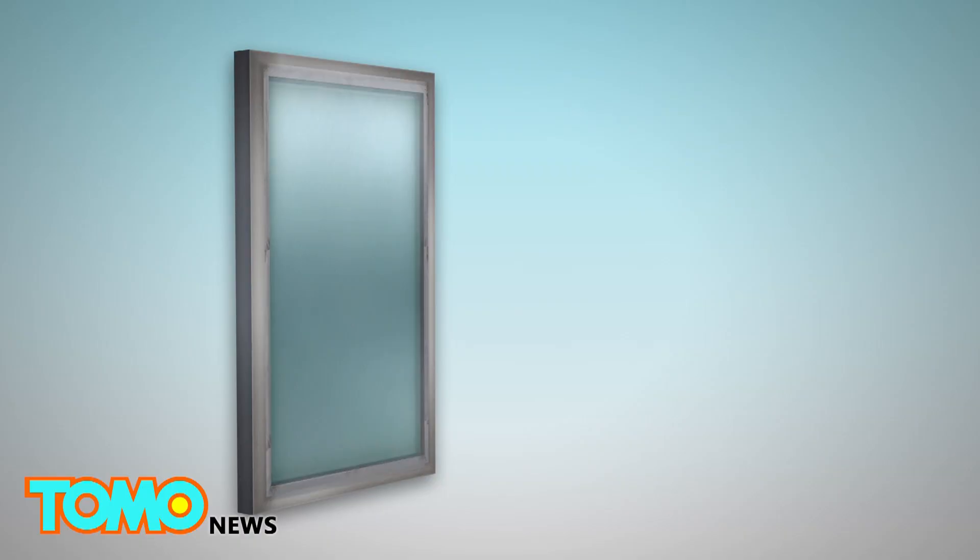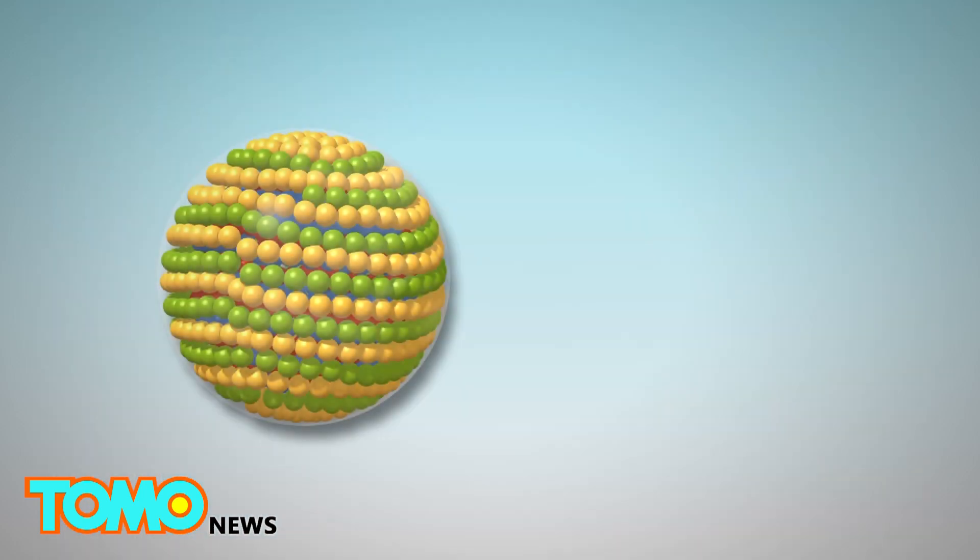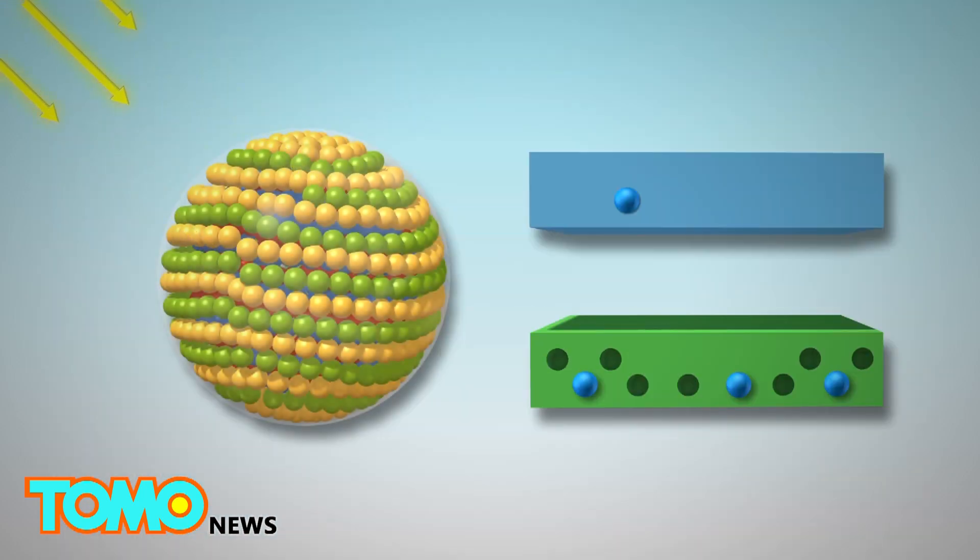Quantum dots can be spread into thin sheets that are placed onto glass window panes. When photons from sunlight hit a quantum dot, it excites the electron in the valence band and sends it into the conduction band, leaving a hole behind. When the electron recombines with the hole in the valence band, a new photon with lower energy is generated.